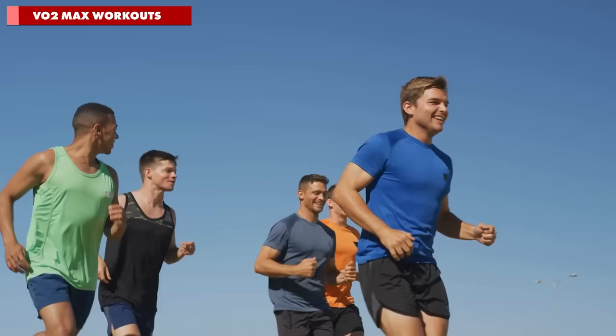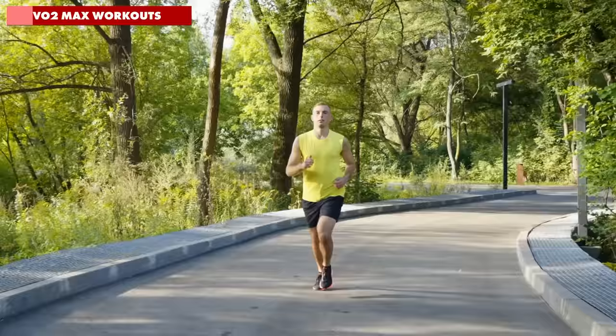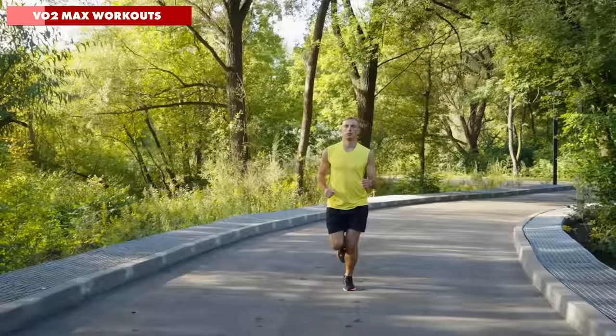For many experienced runners, this is a term you'll no doubt be familiar with, but for those who are a little less sure, VO2 max is essentially the maximum rate at which your body can use oxygen effectively in the process of producing energy while you run. The faster and more effectively your body can produce energy from oxygen, the faster you'll be able to run without pushing past your lactate threshold and having to slow down.